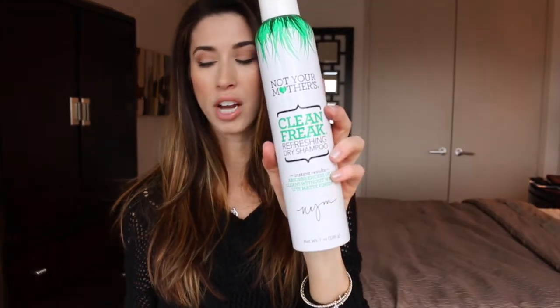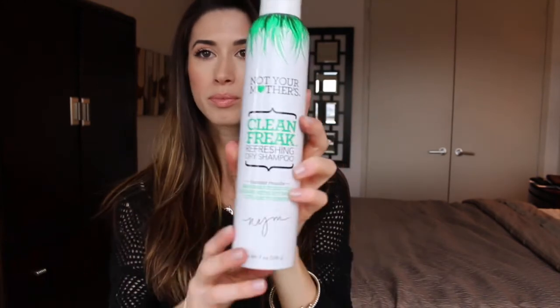And then my last thing is this Not Your Mother's Clean Freak Refreshing Dry Shampoo. I like it because it comes out clear, it smells good, and I've just been really enjoying it.